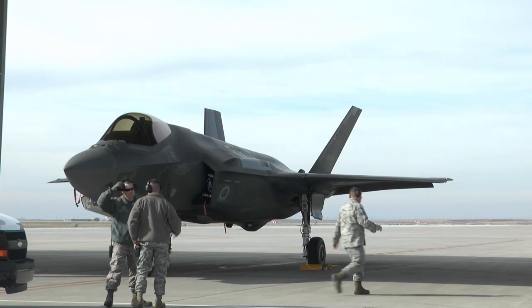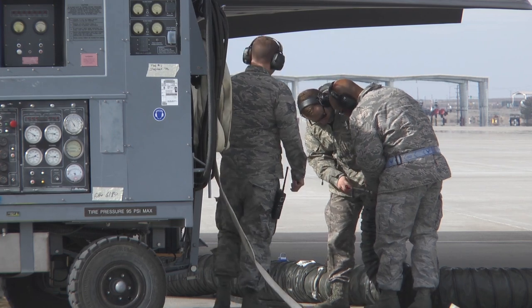With any task, teamwork is the theme of the Air Force, so just like it takes more than one maintainer to launch a jet, it takes our entire team to make sure that we reach our goal.